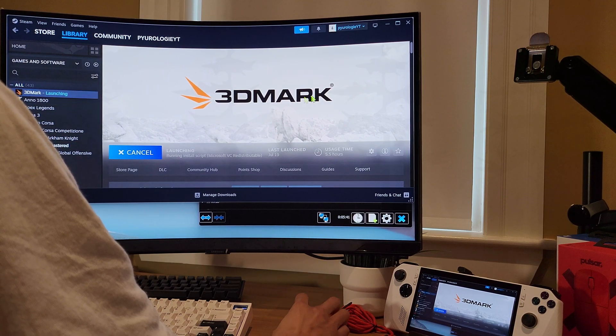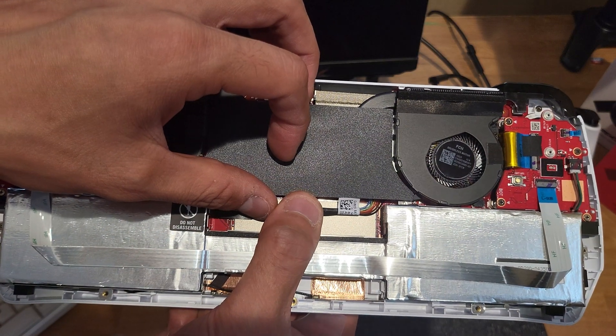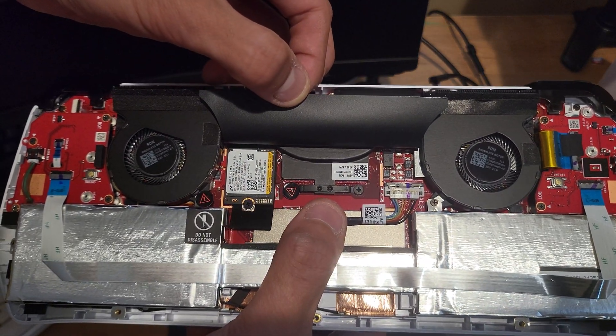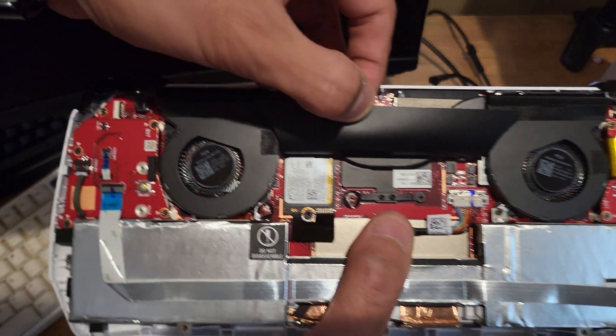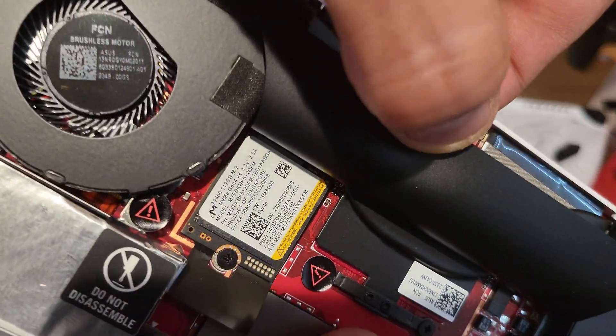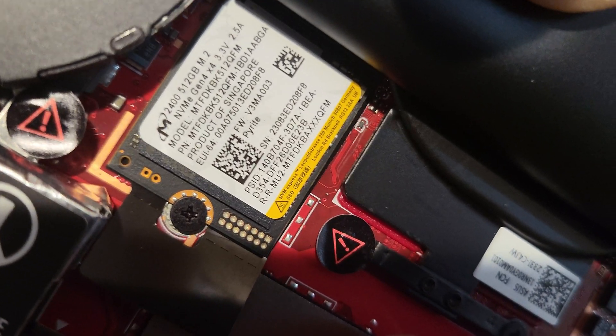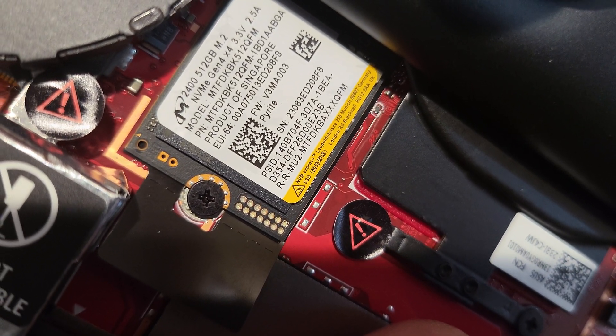Before I even get into it, I will let you know that the process is very straightforward, very easy, low level of difficulty. I applaud ASUS for making the drive accessible and not making it a pain to upgrade it. I'm sure they were assuming people were going to get into it anyway, so thank you ASUS for that.